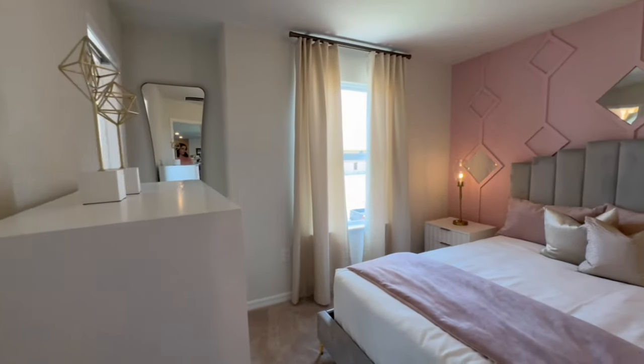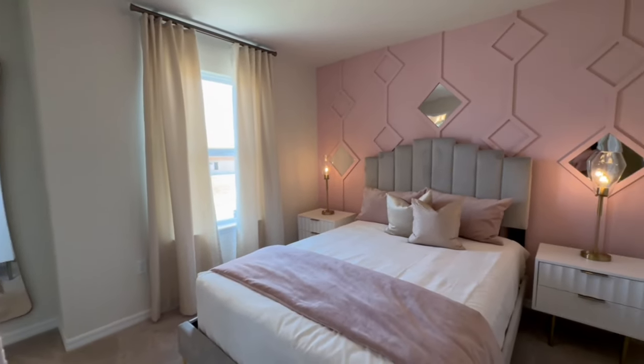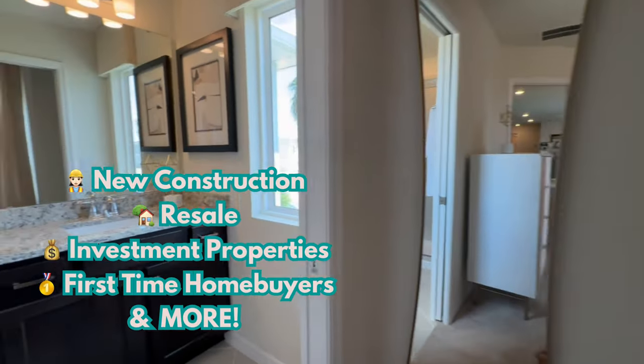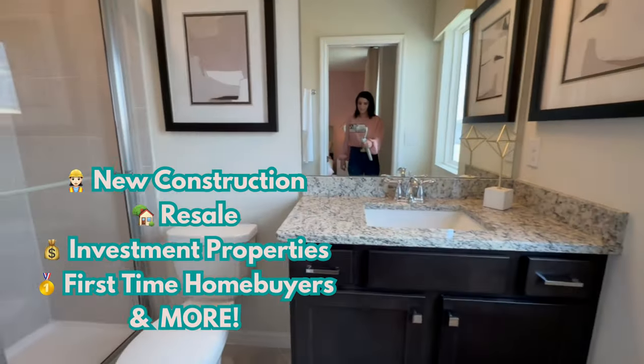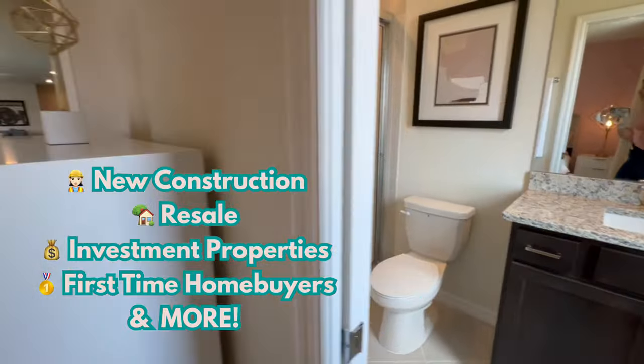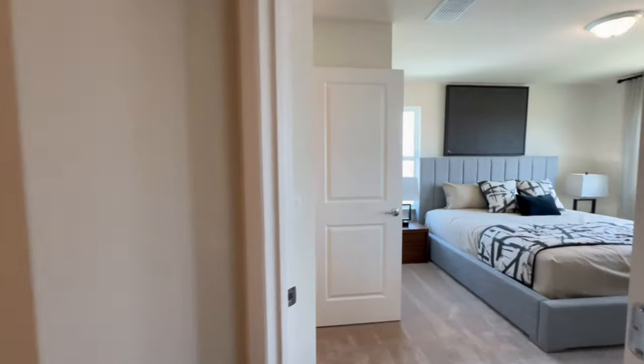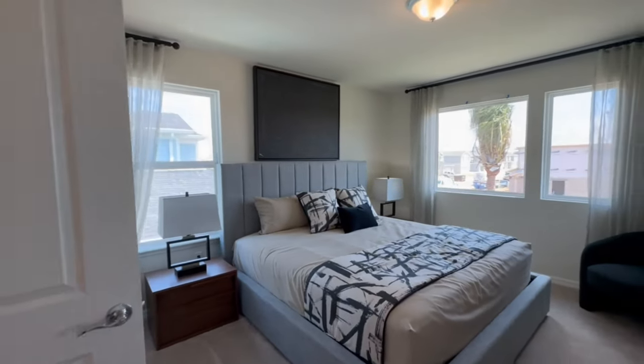If you're watching this just because the house is pretty but you're not interested in purchasing a vacation home — I also do new construction for residential homes and resale homes. If you are looking to move closer to the magic, even without buying a vacation home, I would absolutely love to help you in your journey.